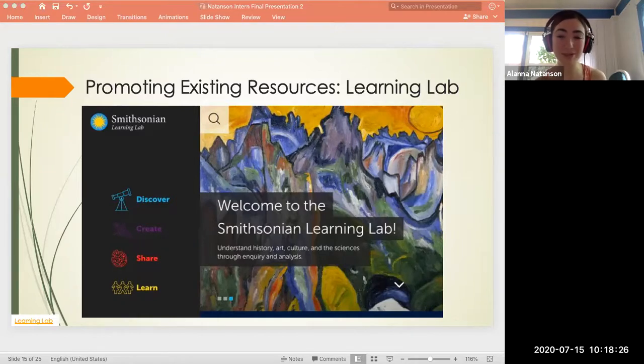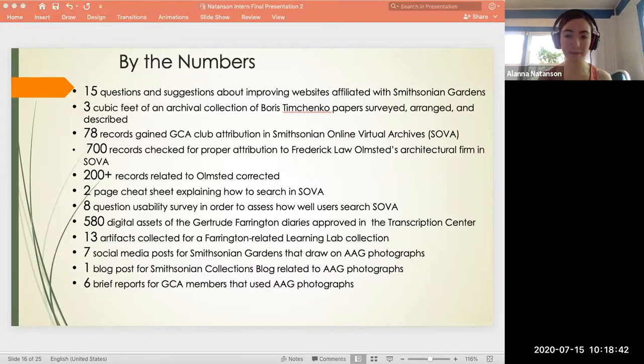In this way, I was able to use the transcriptions for research, just as the Transcription Center had intended. This also lets us attract people looking at botanical or political button collections and show them how those artifacts connect to experiences of a real person. To put some numbers behind what I produced for the Archives: I'm most proud of correcting over 200 records related to Olmsted garden projects, and drafting seven social media posts, six of which are about women in horticulture.